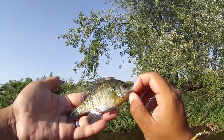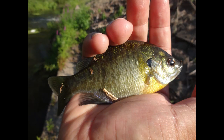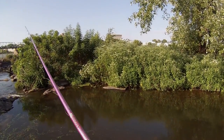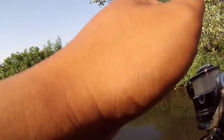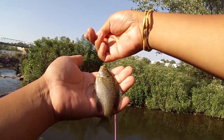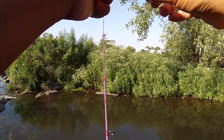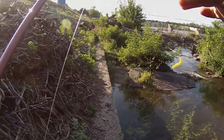Bluegill. Little bluegill from the Non-Tidal Delaware River. Just another very small bluegill from the Non-Tidal Delaware River. I'm not going to attempt to catch other species over here in this little pool of water. I've just got to move on and see if there are any other species around.